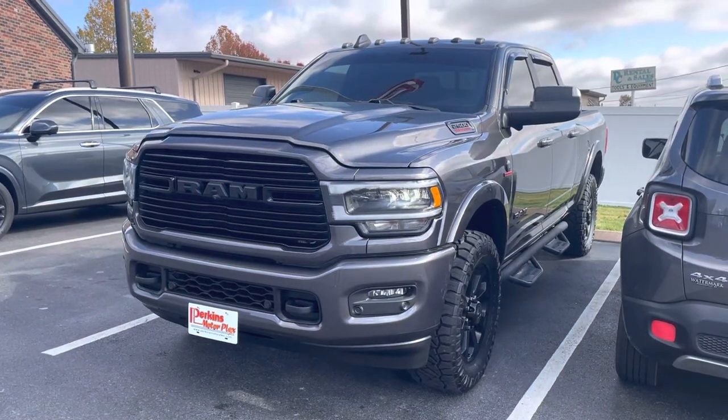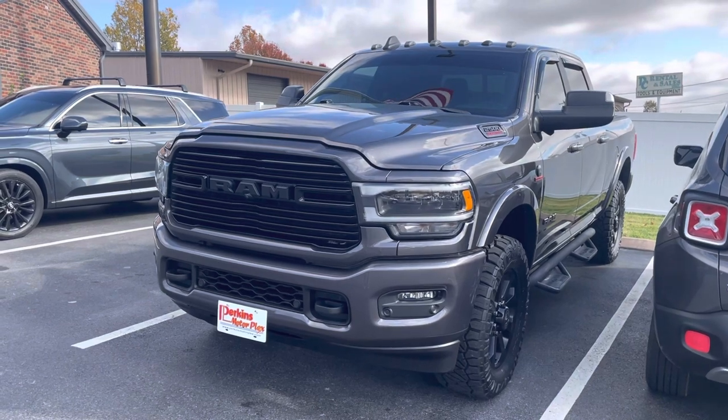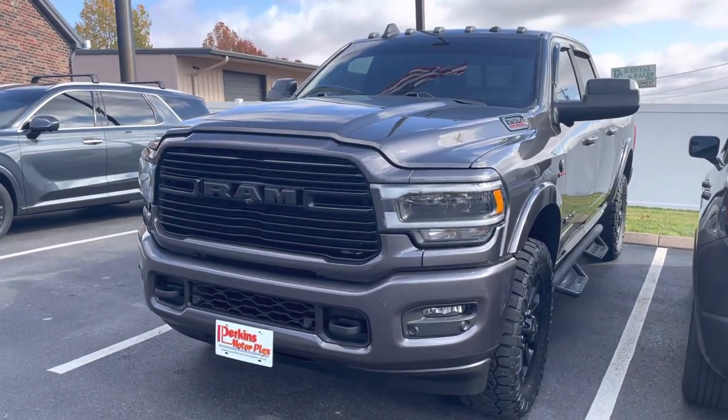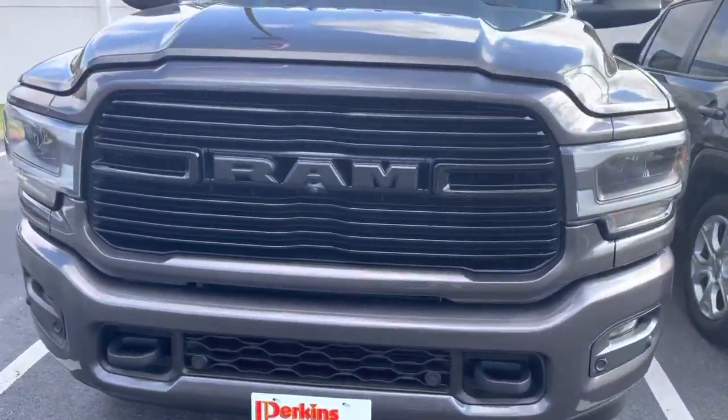Hey Chance, good morning. Here's a quick walk around on that 2020 model Ram 2500 we discussed. I've walked around this thing already and overall for 72,000 miles, this thing's in excellent condition. I'll just kind of start at the front and walk our way around here.